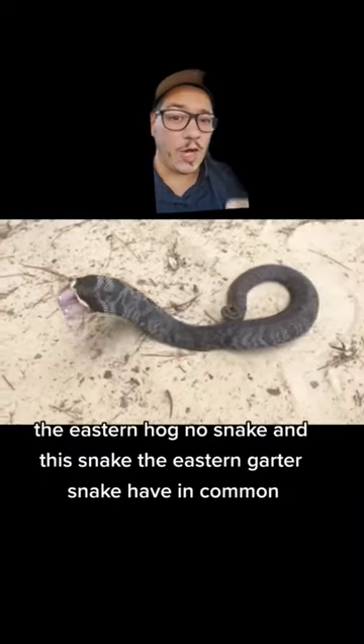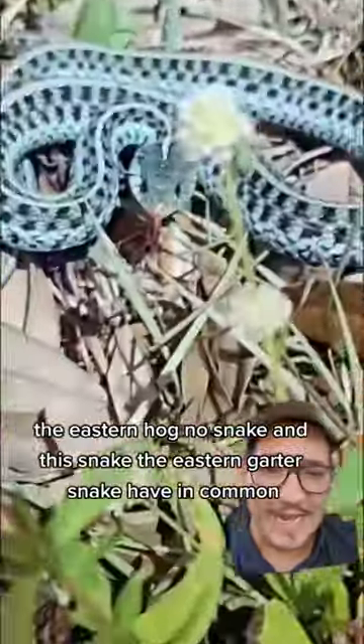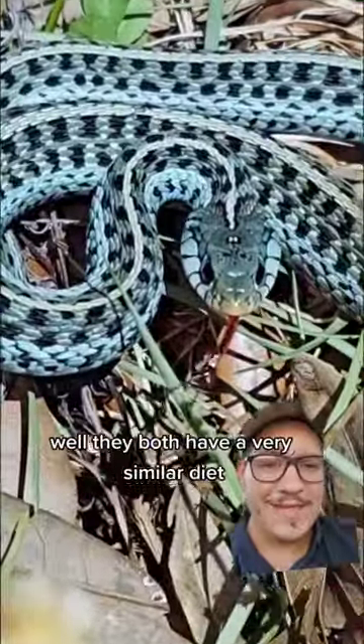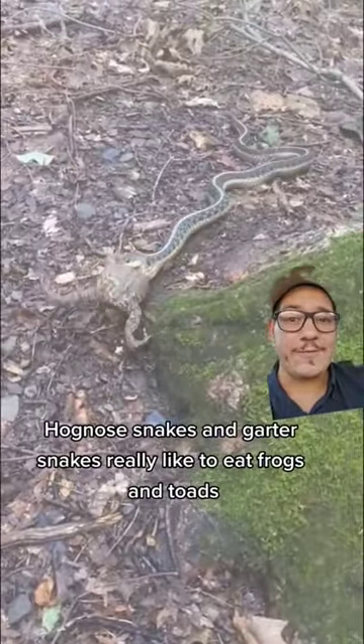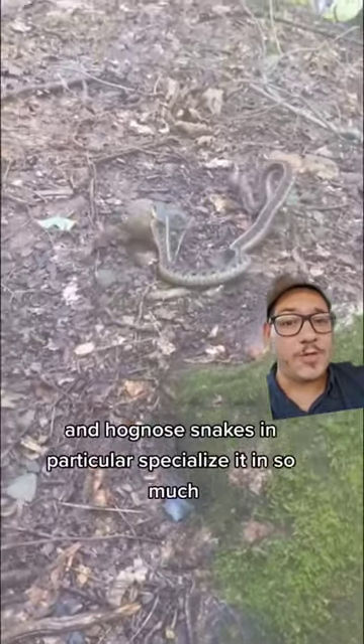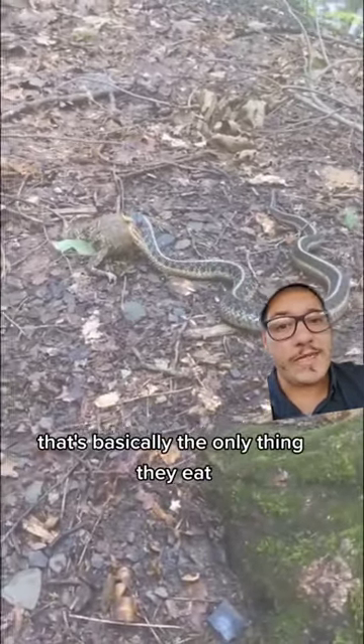What does this snake, the eastern hognose snake, and this snake, the eastern garter snake, have in common? Well, they both have a very similar diet. Hognose snakes and garter snakes really like to eat frogs and toads, and hognose snakes in particular specialize in it so much that it's basically the only thing they eat.